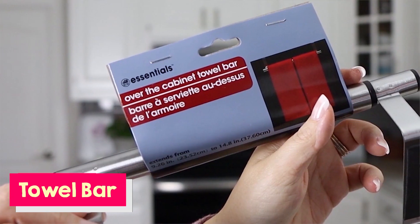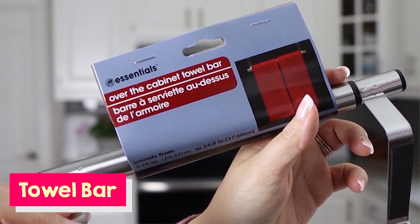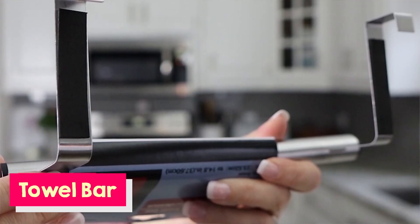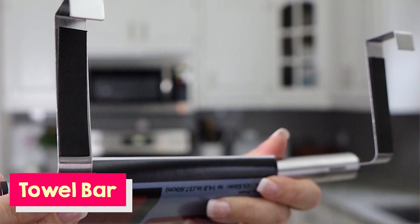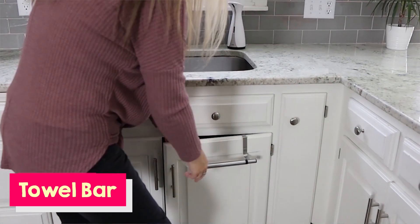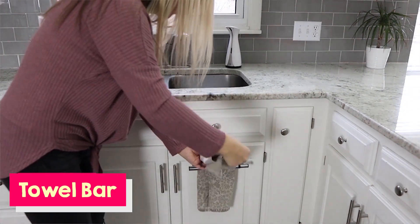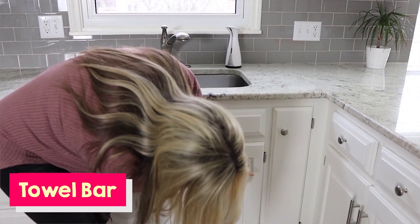The first thing is definitely the towel bar I have in my kitchen. I previously had one from Target that was between $7 and $10, but the one at Dollar Tree is so much better — it's adjustable, you can move it in and out. They usually sell it in the cleaning section. I don't see it all the time, but if you see it, definitely pick it up.